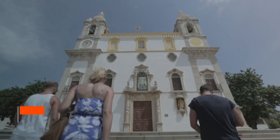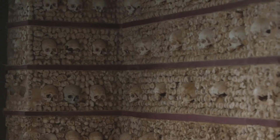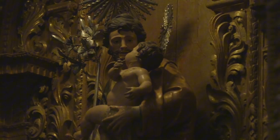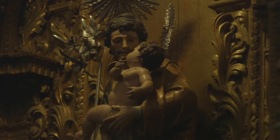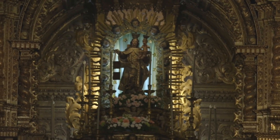Clocking in at fifth is the Bone Chapel. A chilling yet intriguing attraction, Faro's Bone Chapel is a small chamber adorned with the bones and skulls of over 1,000 monks. Found next to the Church of Our Lady of Carmo, this macabre site serves as a memento mori, reminding visitors of the transient nature of life.